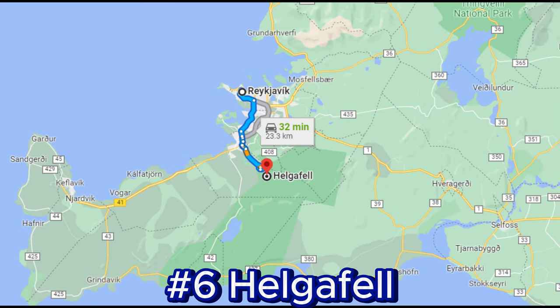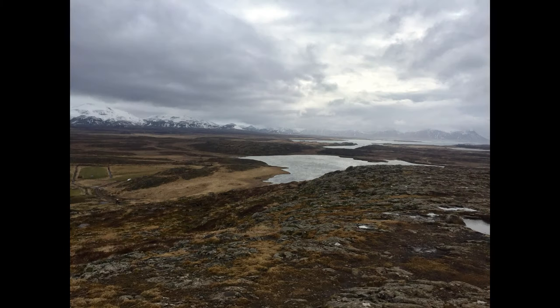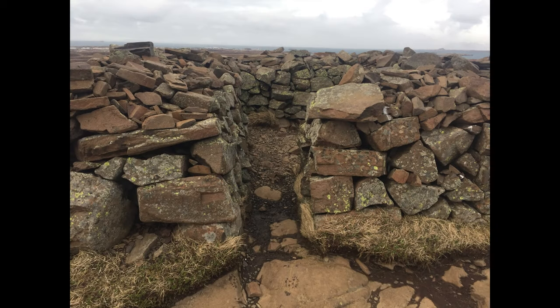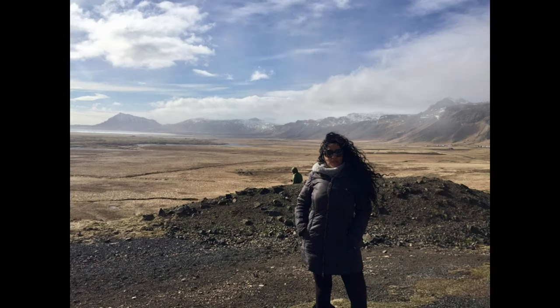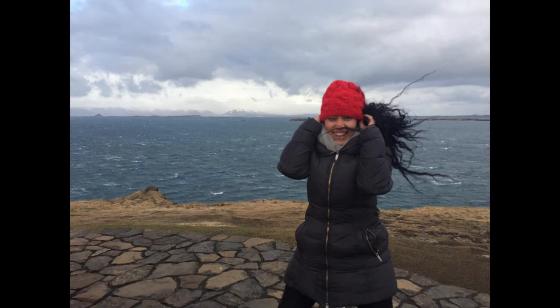Number six: Helgafell, the Holy Mountain. Helgafell is a small, picturesque hill located on the Snæfellsnes Peninsula in western Iceland. It holds historical and cultural significance in Icelandic folklore, believed to be a sacred and holy place in the Old Norse religion. According to the Sagas of the Icelanders, anyone who climbed Helgafell three times without uttering a word along the way could make a wish at the top and it would be granted. A well-maintained hiking trail leads to the summit, making it a very easy climb offering breathtaking panoramic views. The weather in this region can be very unpredictable, so it's advisable to dress appropriately, wearing many layers.